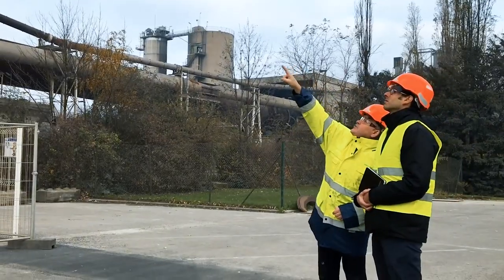We are here in Belgium at the cement factory CBR Lixe, which is part of the worldwide Heidelberg Cement Group. Every year, we produce 1.5 million tons of cement.